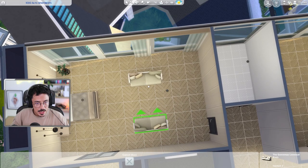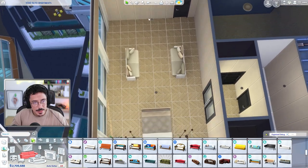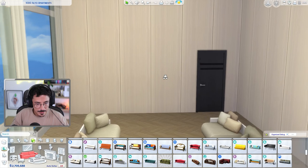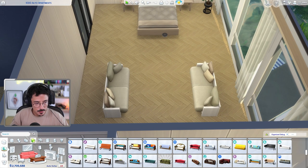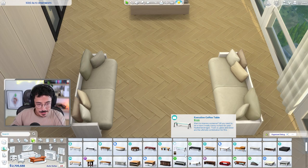I'll put a nice rug and a coffee table here as well. I definitely think we should do a dresser - I do think a dresser in this area would be very nice indeed. I'm going to widen it out like that. Coffee table - let's find one together.